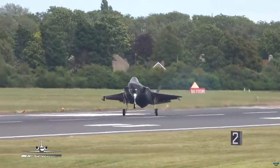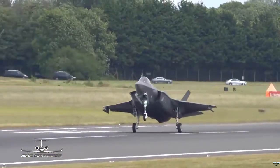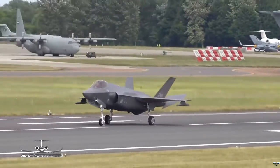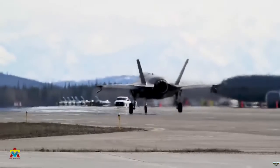The aircraft, designated AY01, is currently in the stages of paint application and ground testing, and is scheduled for a technical flight. According to Lockheed Martin's schedule, an official presentation of the completed aircraft is planned for the end of this year.